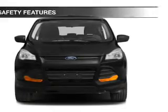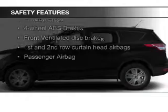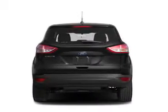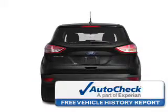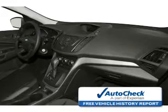Safety was made a priority with these features: fog lights, curtain head airbags, side airbags, independent suspension, brake assist, and traction control. Be confident in your purchase with an AutoCheck Vehicle History Report, the industry's trusted vehicle history provider.